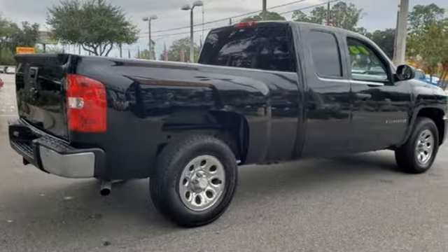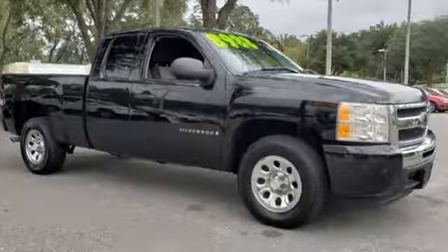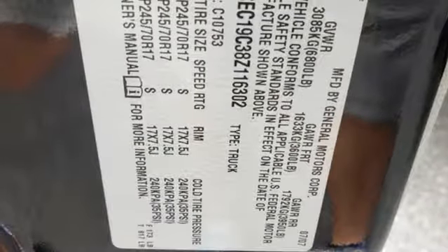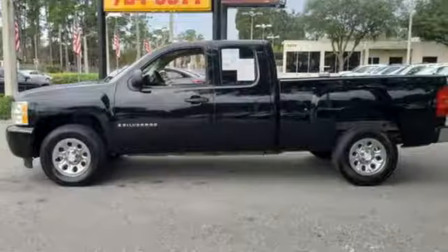Add to that OnStar Emergency SOS, a systems monitor, and multi-speaker stereo sound system. The proven durability of Chevrolet truck mechanical systems and the hard work, hard play utility of a full-size pickup make this Silverado an outstanding value.